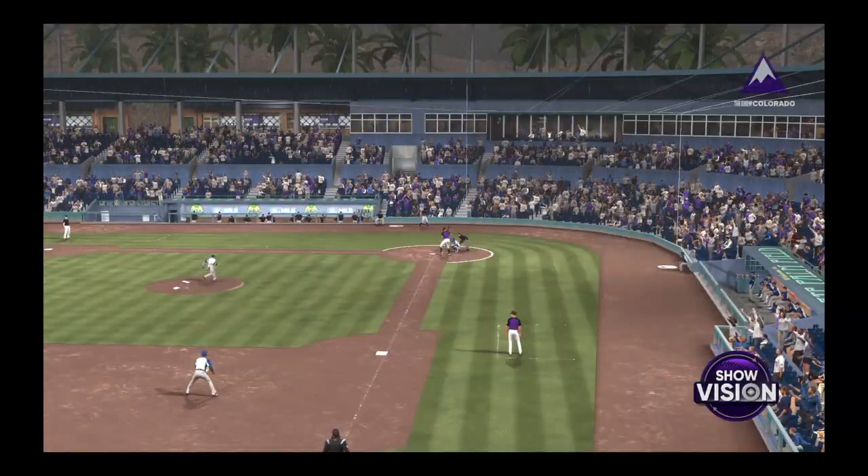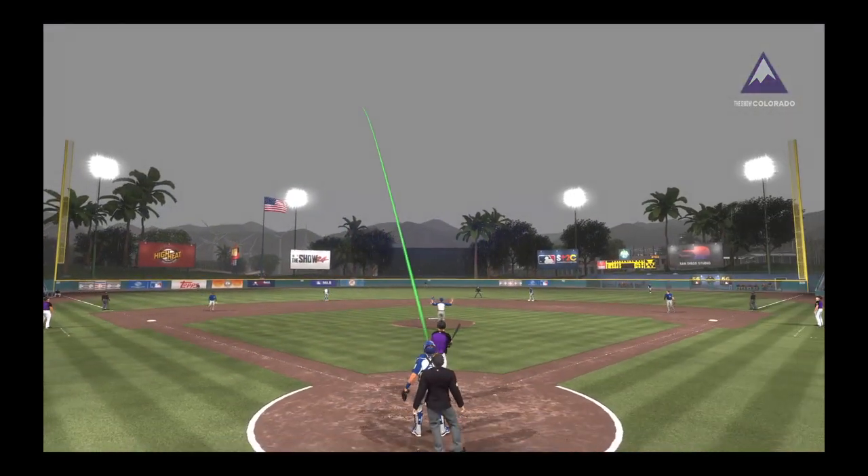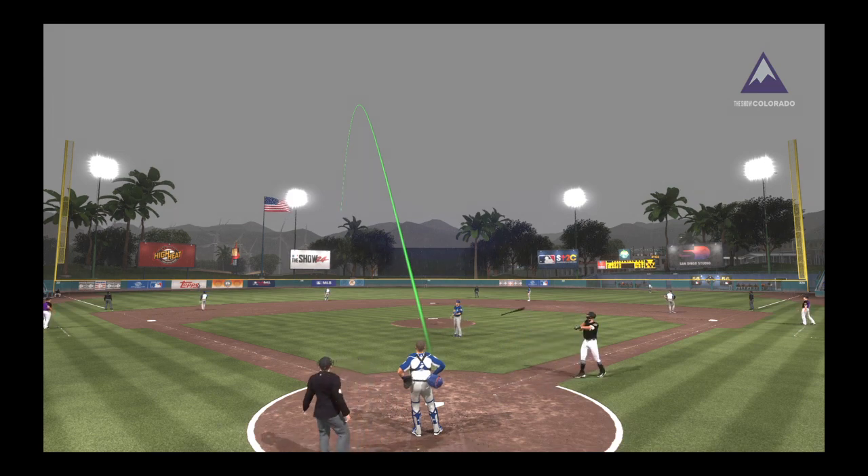Back-to-back homers — always a special feeling at the ballpark, especially if it's your team that does it and those guys get to slap hands at home plate. This is the kind of thing that can really fire up a ballpark.